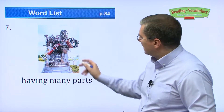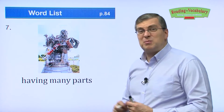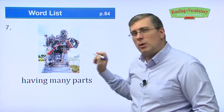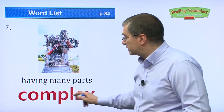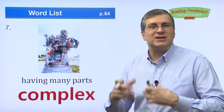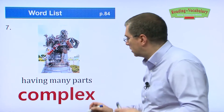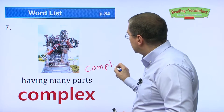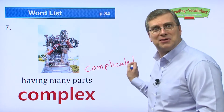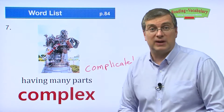Next one — having many parts. It looks like art, or maybe a type of machine. It looks very complex. Complex means it has many parts; it's very difficult to figure out. Another word is complicated — you could also use that word. Complex and complicated mean the same thing: many parts, very difficult to figure out.